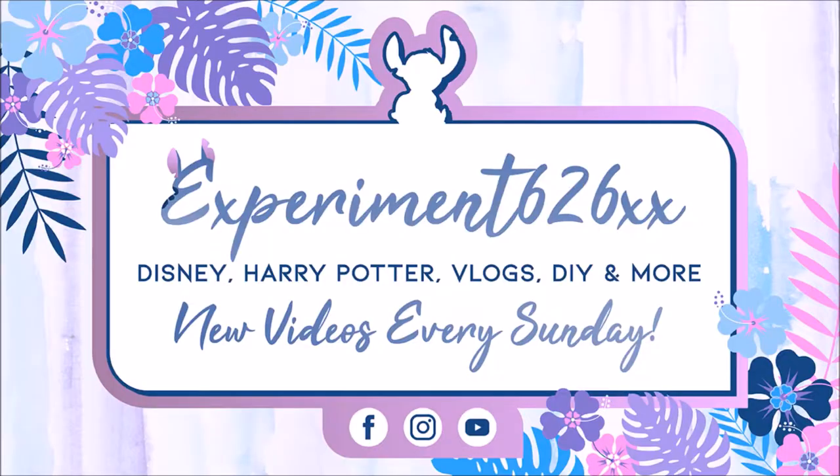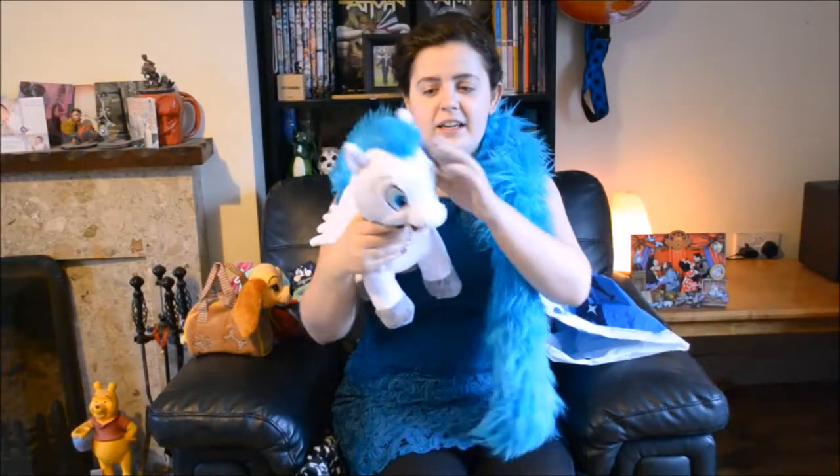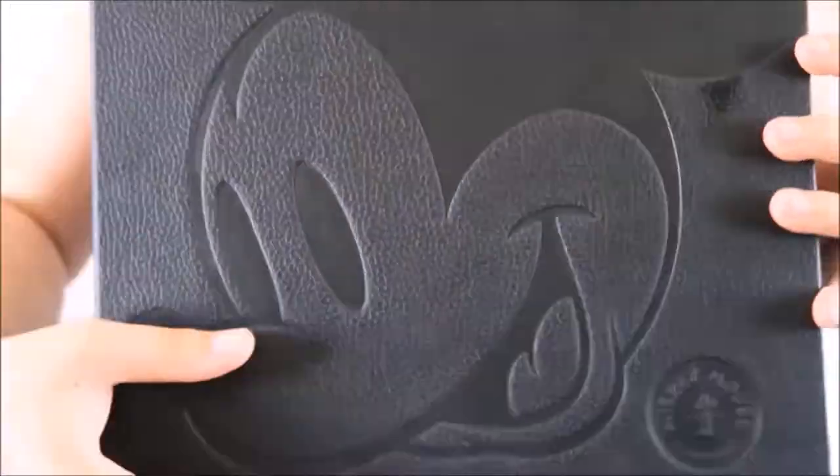Hi everyone! In today's video it's going to be my huge car boot sale haul. I have never got this amount of stuff at the car boot sale so it's got its own video because it needed it. Welcome back to my channel. Normally I just put it in with my monthly haul but I got so much stuff. I normally only spend max 20 euro at the car boot sale, but this time I spent about 55 to 60 euro.